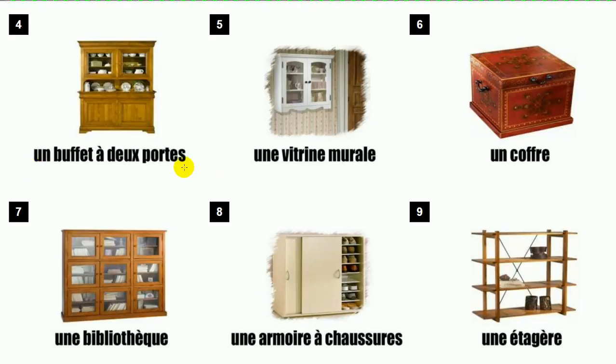Un buffet à deux portes. Une vitrine murale. Un coffre.